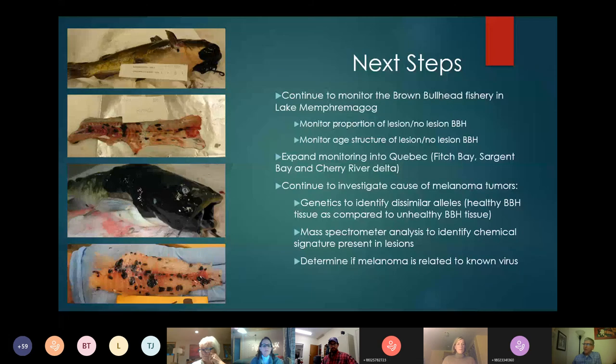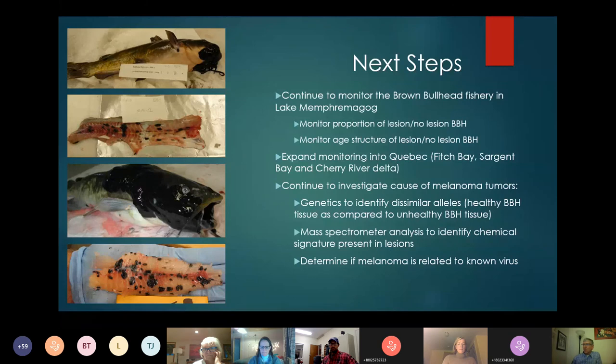Some of the next steps are to continue monitoring the brown bullhead fishery, documenting the incidence of lesions in brown bullheads, and expanding the monitoring into Quebec — places like Fitch Bay. We want to continue investigating the cause of the melanoma tumors through perhaps genetics work, mass spectrometry, and spectrometer analysis, and also determine perhaps if melanomas are related to a virus. We certainly have some supplemental slides and are happy to answer any questions.